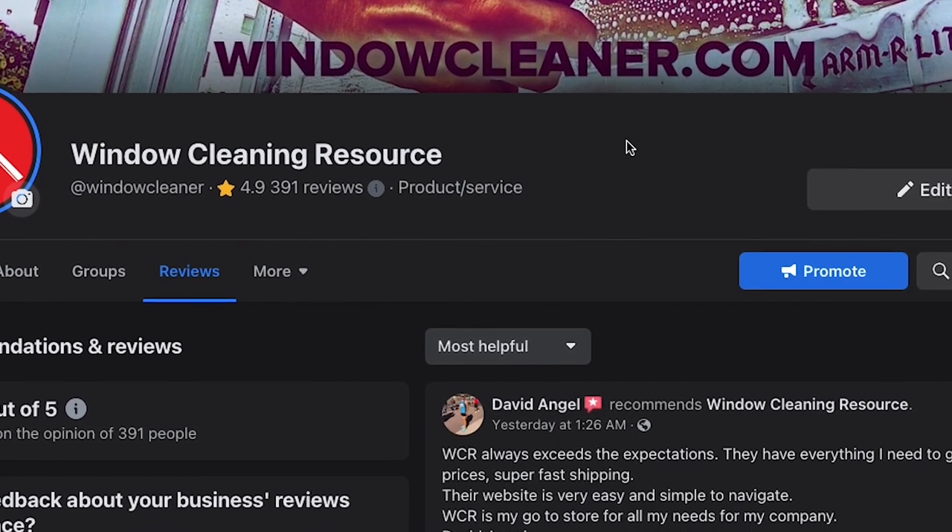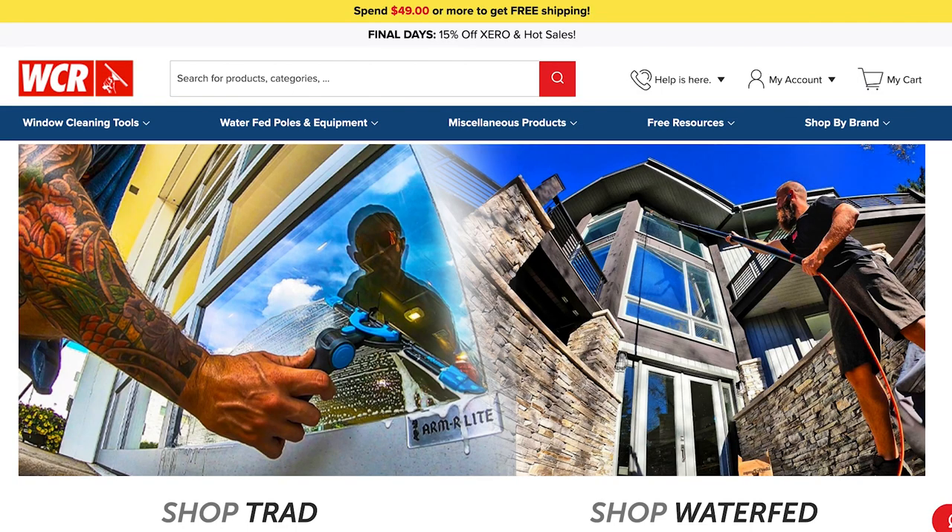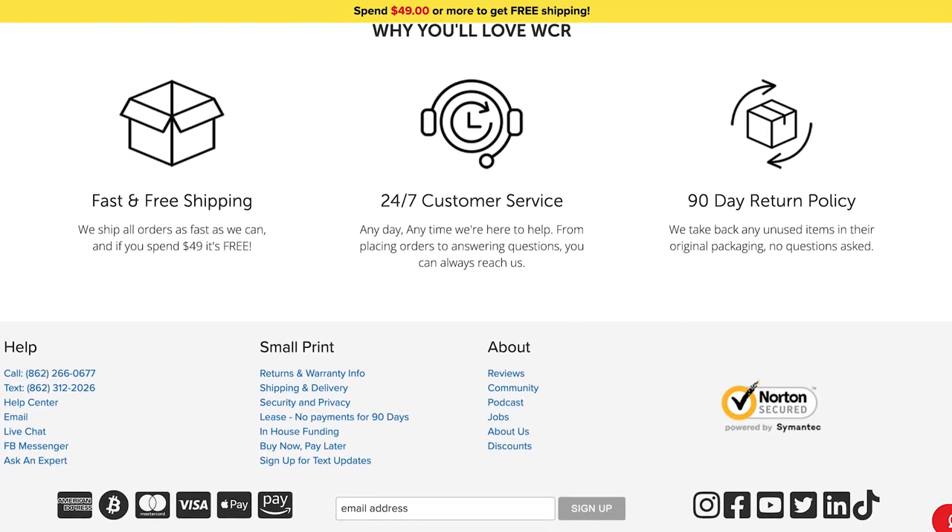If you've already left us a Google review in the past, you can also enter by leaving us a review on our Facebook page. The second way to enter is to sign up for marketing text messages.